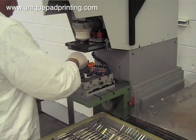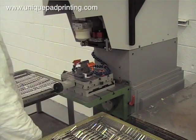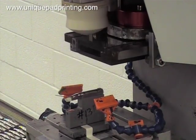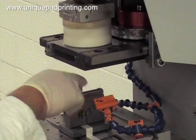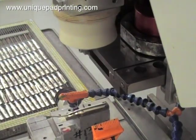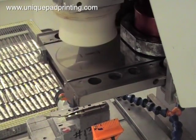For this project we are pad printing a medical device in white room conditions. For the medical industry we follow detailed standard operating procedures, or SOPs, to maintain the highest level of process control, overall organization and white room cleanliness to ensure the integrity of each medical device printing project.